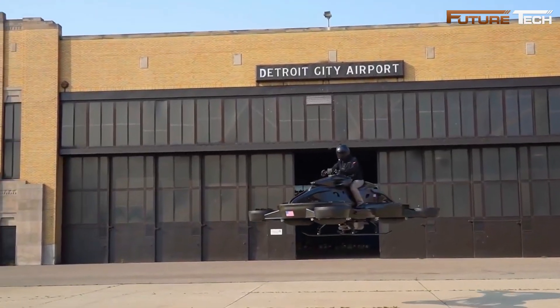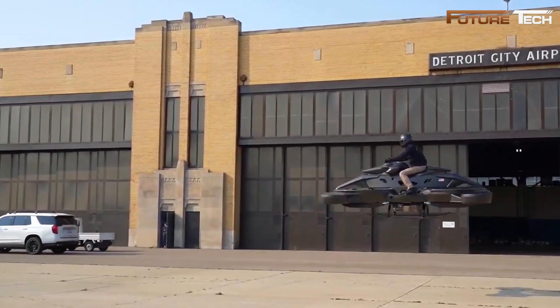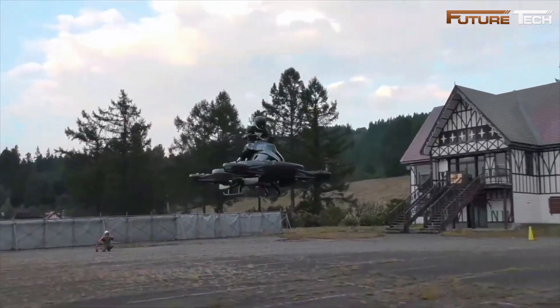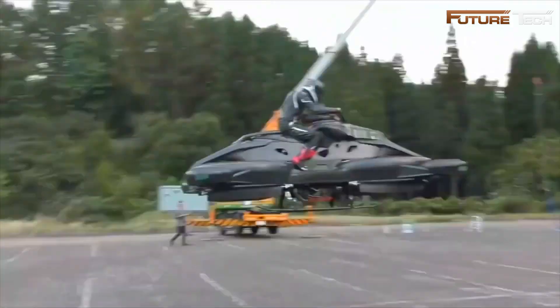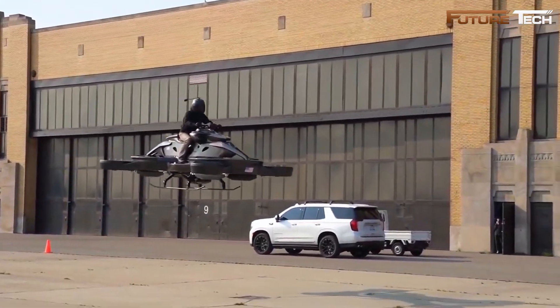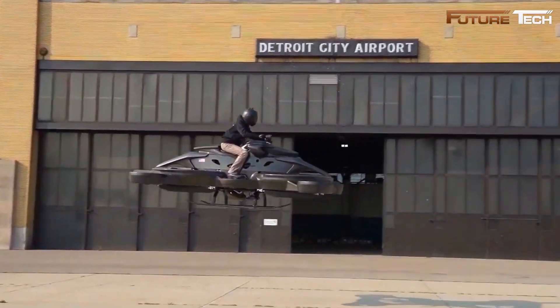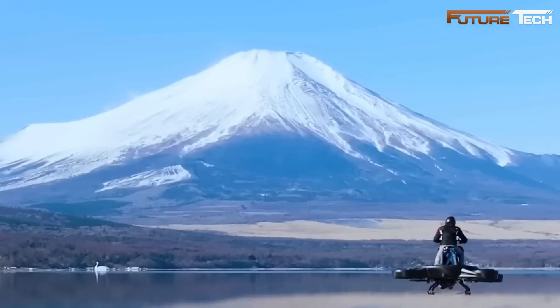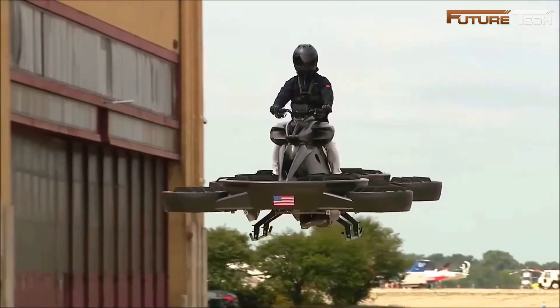Only 200 units of this limited-edition model will be produced, priced at approximately $684,000. Pre-orders opened in Japan, with international availability planned. Though restricted from public road use by Japanese regulations, the X Turismo has promising applications: supporting emergency response by accessing hard-to-reach areas during crises, offering recreational flights in controlled environments, and assisting with infrastructure inspections such as pipelines and power lines.